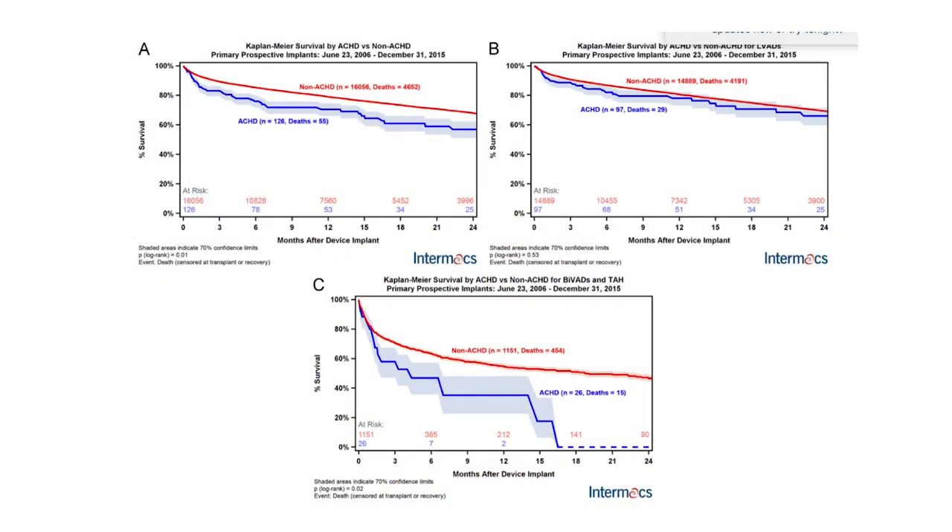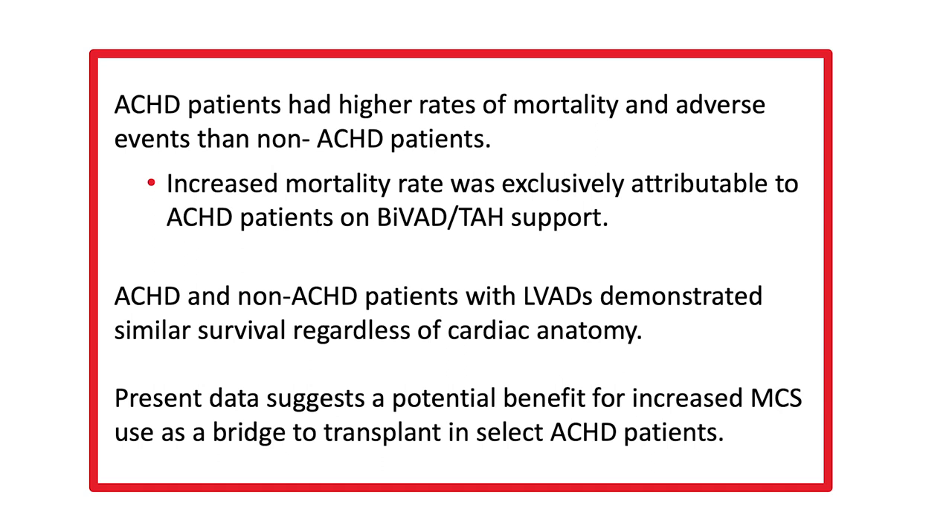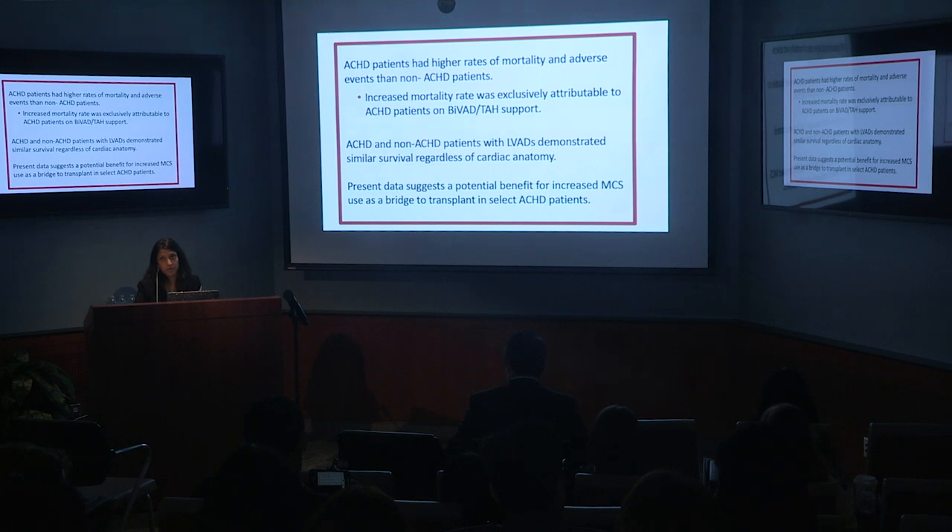When focusing only on patients who had a left ventricular assist device in their systemic ventricle — removing those on BiVAD or total artificial heart — outcomes were very comparable to non-ACHD adults. ACHD patients had higher overall mortality after MCS, but when stratified by device, outcomes were similar if patients had an LVAD rather than a BiVAD or total artificial heart. This demonstrates a potential benefit for increased use of mechanical circulatory support as a bridge to transplant in ACHD patients.